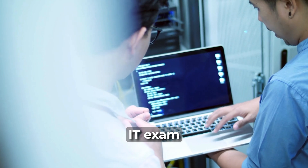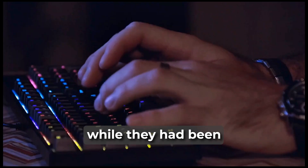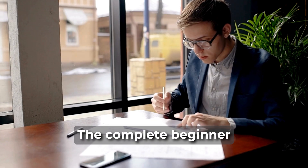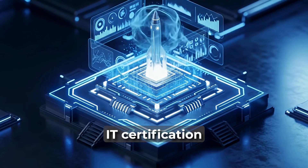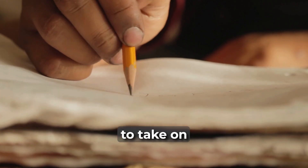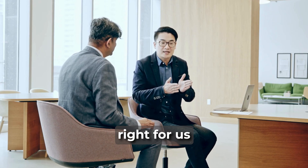Some time ago, IT exam vendors began to discover a blatant gap in the certification market. While they had been concentrating on intermediate to advanced IT exams, another sector of the industry was being ignored — the complete beginner. For most of us, launching into a six-month IT certification journey along with expensive textbooks, video courses, and practice exams is just too much to take on, especially if we aren't yet certain if a particular certification path or career is right for us.